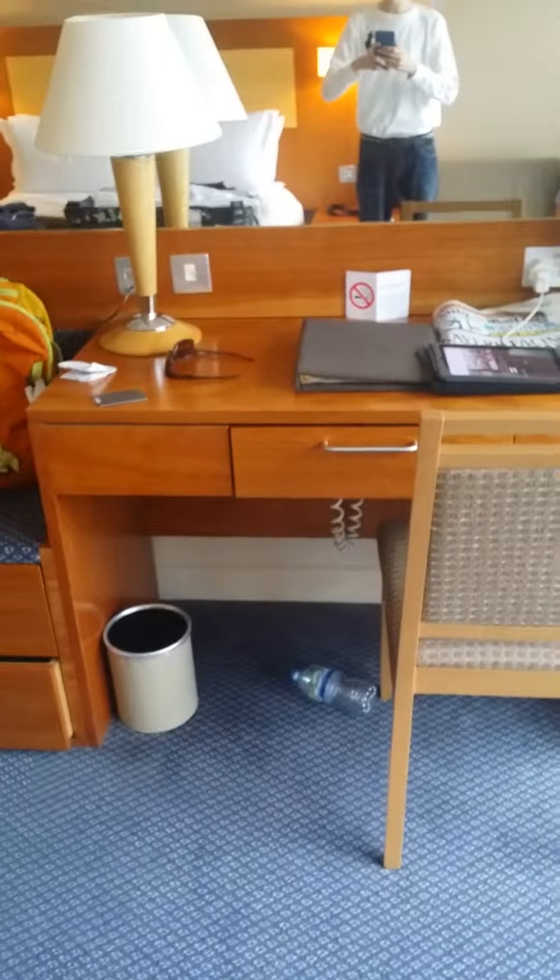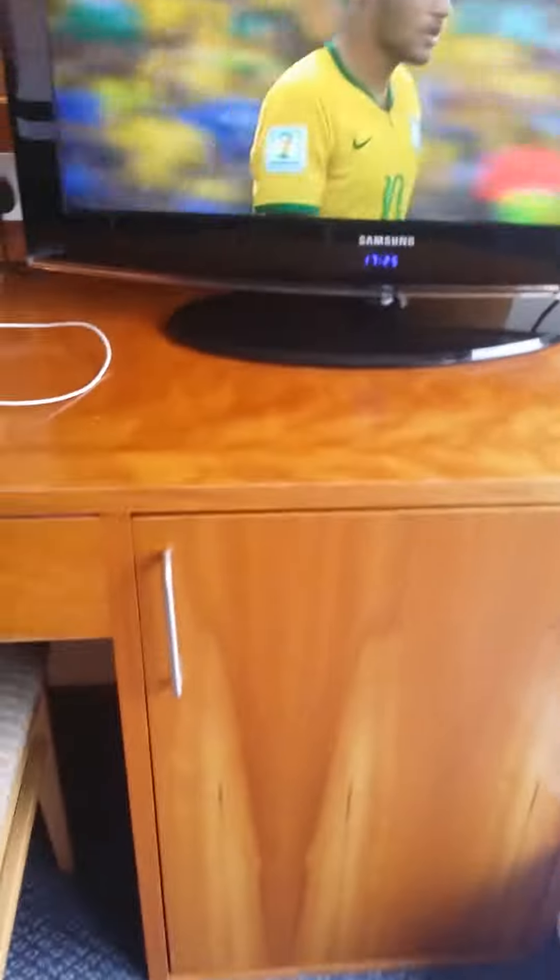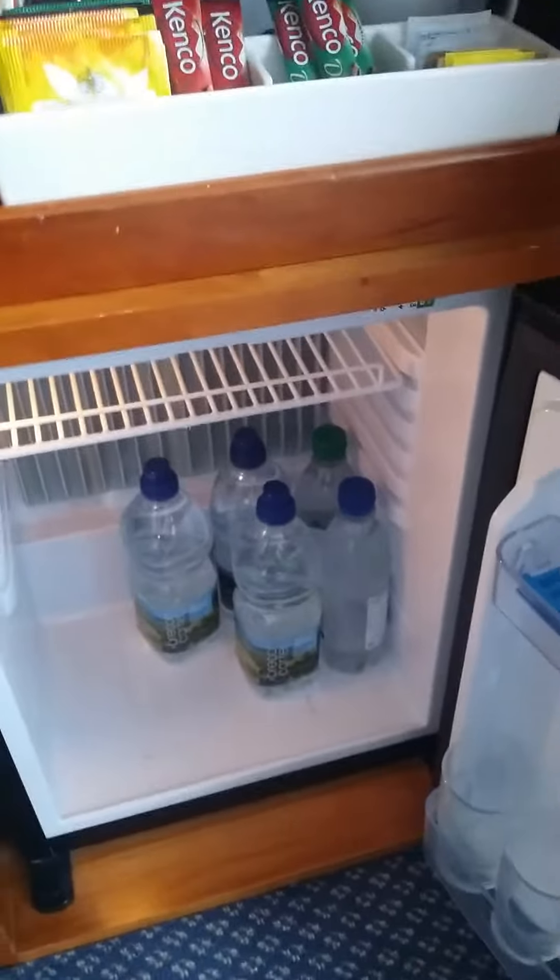Here is your desk for working. In the drawer you will find a hair dryer. Over here you have your 32-inch LED Samsung TV with clock. In this drawer you have your tea and coffee making facilities on top, and a mini fridge on the bottom with three bottles of water.